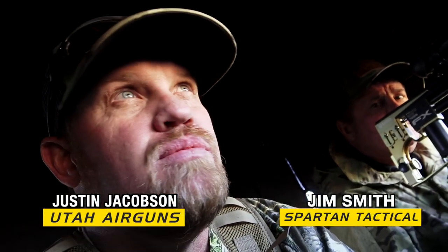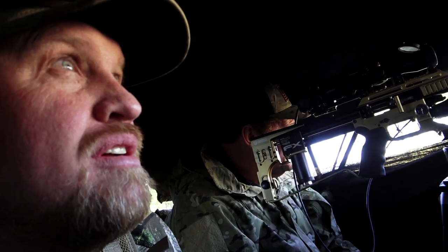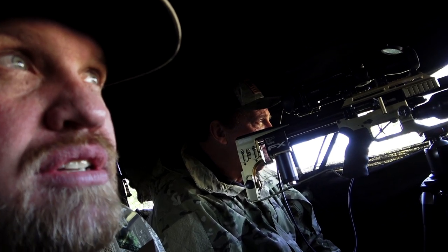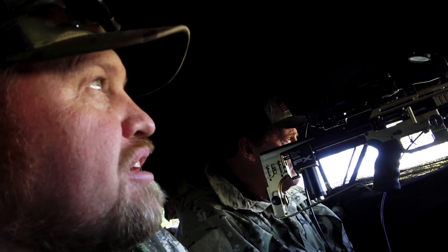We were out here this morning on the same water hole and we had a few bucks roll in, but we weren't in this nice blind — we were just kind of hanging in the oak brush and we got busted. They smelled us or saw us. So now we're set up in the blind and I think we've got a lot better situation going on now, although the wind is blowing pretty good.